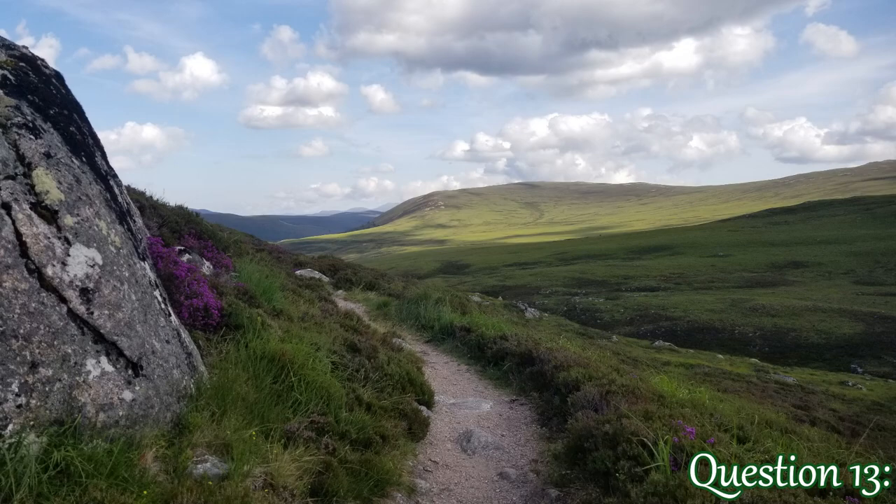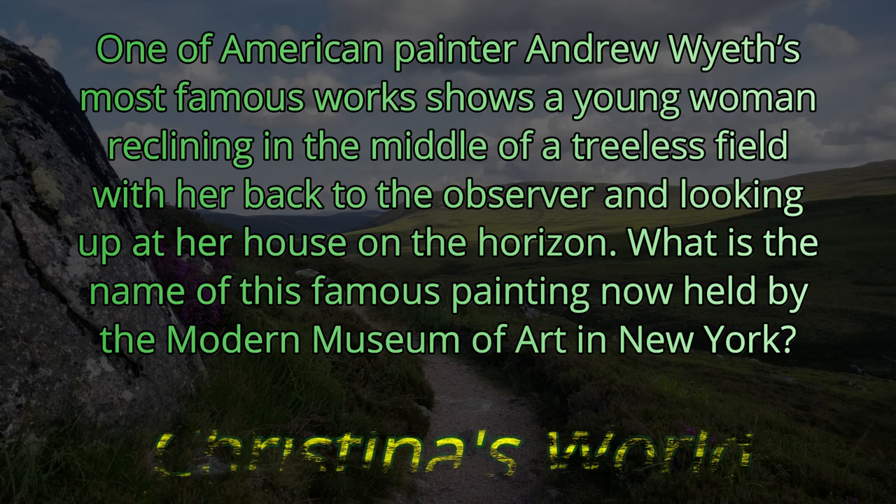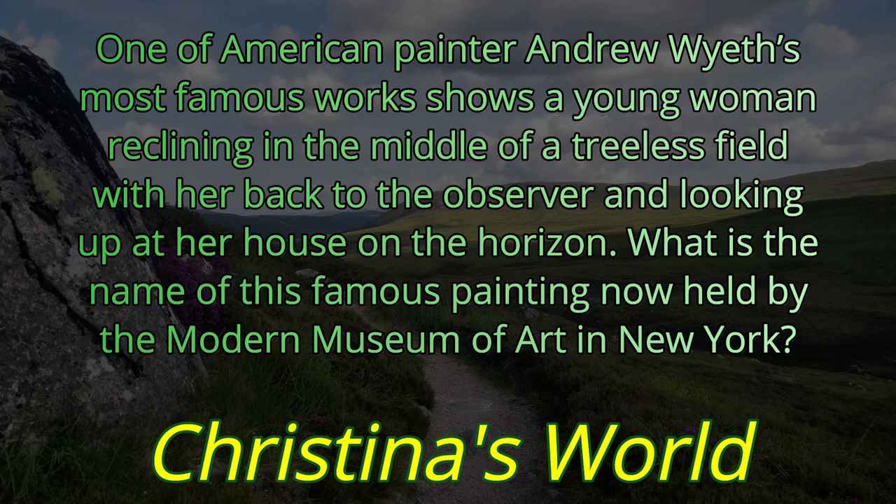Question 13. One of American painter Andrew Wyeth's most famous works shows a young woman reclining in the middle of a treeless field with her back to the observer and looking up at her house on the horizon. What is the name of this famous painting now held by the Modern Museum of Art in New York? One of Andrew Wyeth's most popular paintings, it is Christina's World.